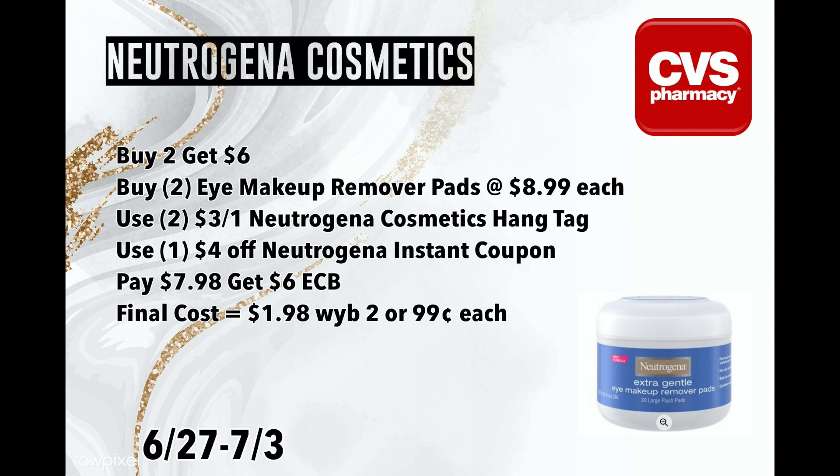These eye makeup remover pads are a gem that I discovered. I will be buying two of these at $8.99 a piece. I have two $3 off one Neutrogena Cosmetic hang tag coupons that I got from Walmart. These work on this totally fine because it's considered a makeup item, and then I'm going to pair them with the $4 off Neutrogena Cosmetics instant coupon. I'll pay $7.98, get back $6 in ExtraBucks, and the total for both items will be $1.98 or $0.99 a piece. If you don't have any hang tags, go check your Walmart — there should be some available and they are put on quite frequently.